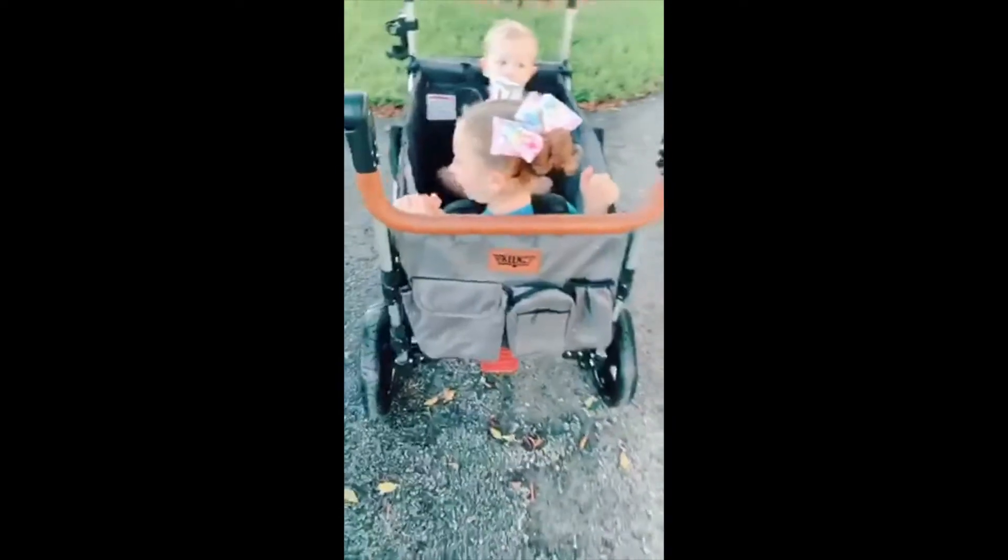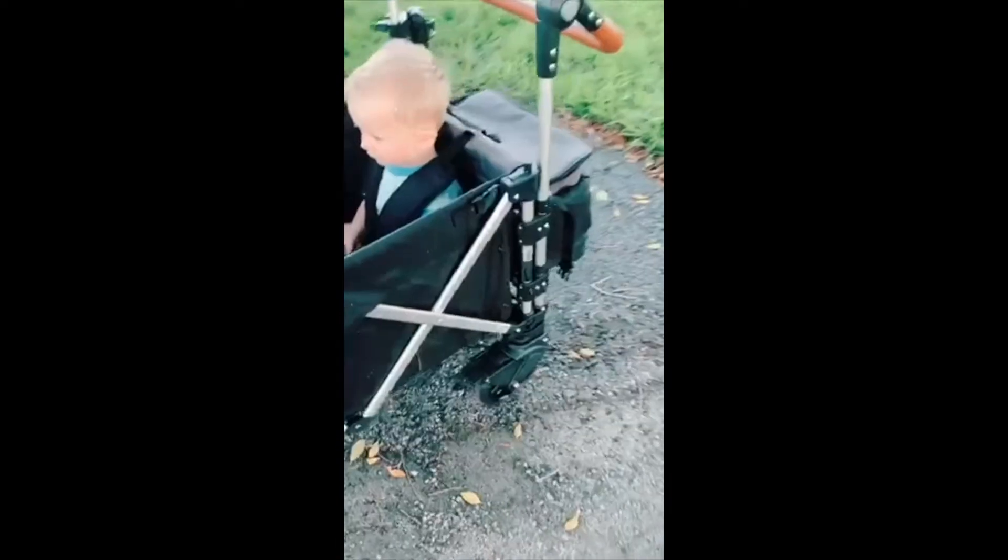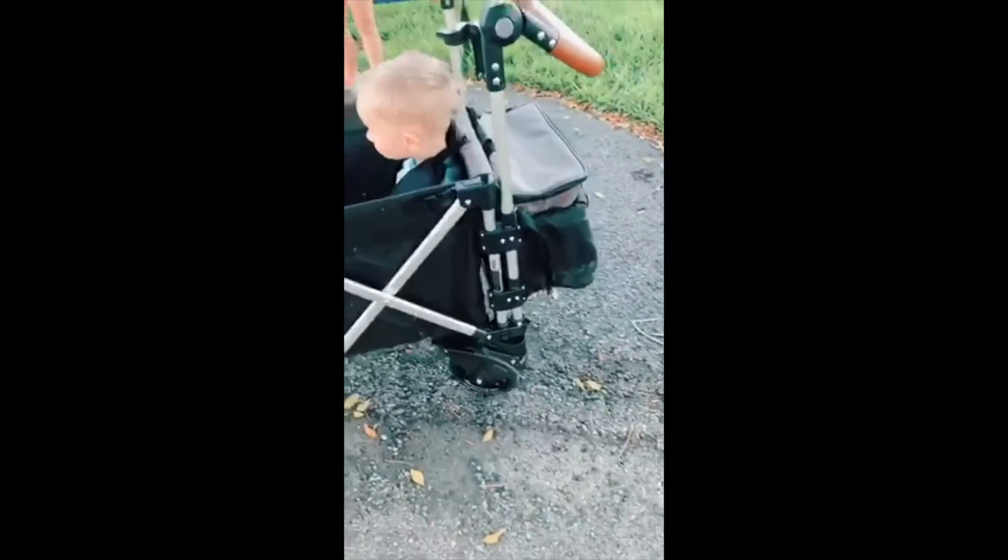There's even more storage over here. I plan to put sunscreen or bug spray in there when we go to the park. The brake is right here underneath, and the wheels swivel over here, which is great to get around.